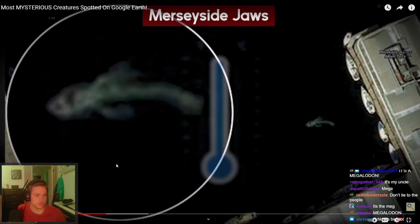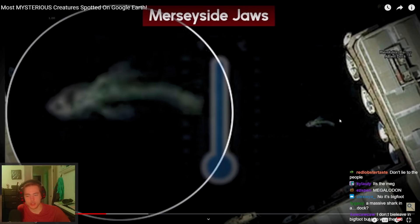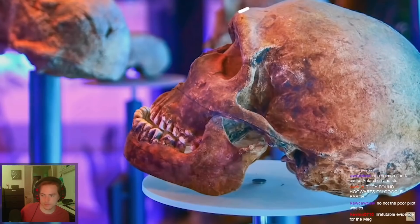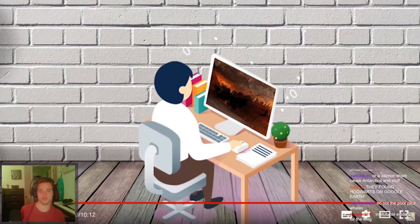If the massive animal was in fact a shark, it posed little harm to humans. It doesn't look that big anyway — even if this is a shark, it's an optical illusion. This looks like a regular dingy, like a small boat. That makes sense given the scale.